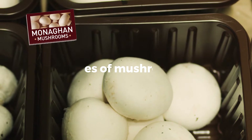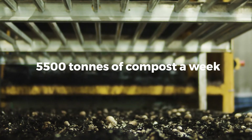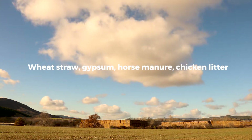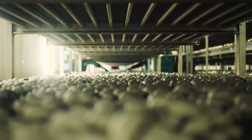Monaghan Mushrooms sells 1,800 tonnes of mushrooms a week and generates nearly 5,500 tonnes of compost a week. They take already waste materials such as wheat straw, gypsum, horse manure and chicken litter and formulate those materials into mushroom compost.